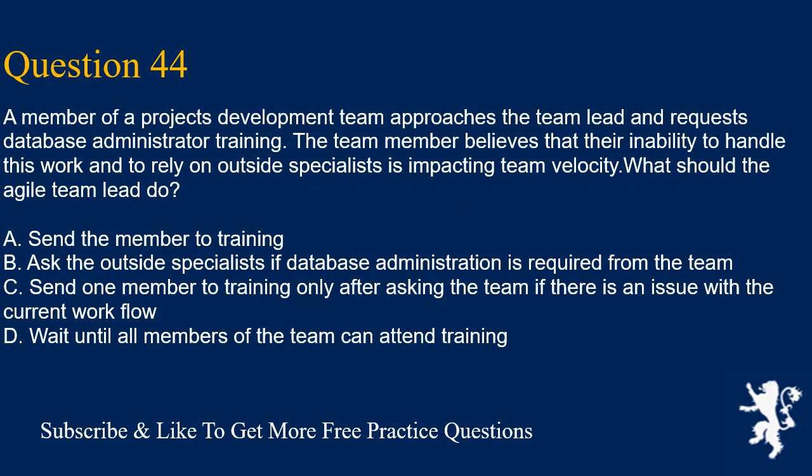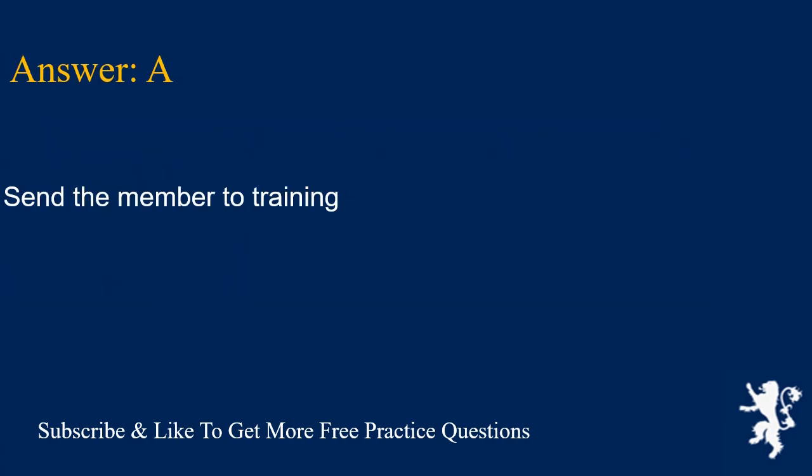Question 44. A member of a project's development team approaches the team lead and requests database administrator training. The team member believes that their inability to handle this work and to rely on outside specialists is impacting team velocity. What should the Agile team lead do? A. Send the member to training. B. Ask the outside specialists if database administration is required from the team. C. Send one member to training only after asking the team if there is an issue with the current workflow. D. Wait until all members of the team can attend training. Answer is A. Send the member to training.